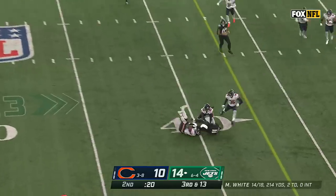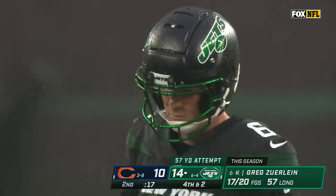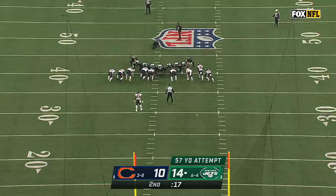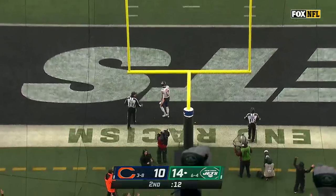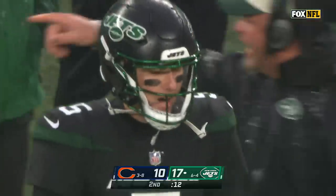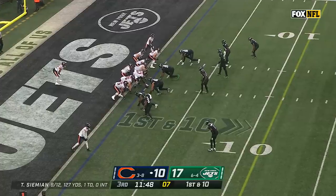Denzel Mims inside the 40 — will at least put it into a spot where you can consider a field goal from Zerline. They call him Lagatron — he says, 'Coach, my nickname's Lagatron, you've got to let me try.' From 57, Lagatron with a line drive — good! Are you kidding me? Second time this season he's hit from 57, matching the Jets' all-time record.